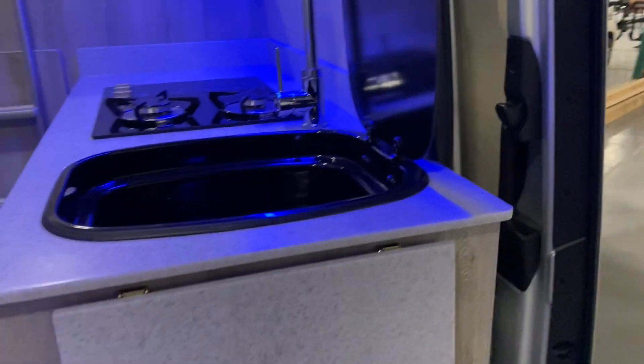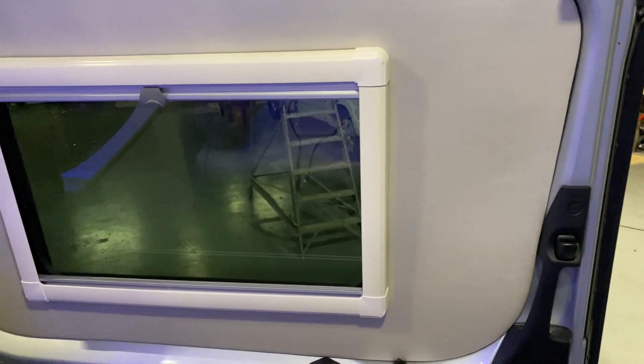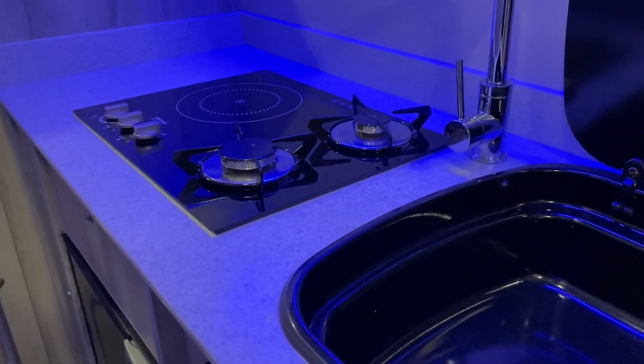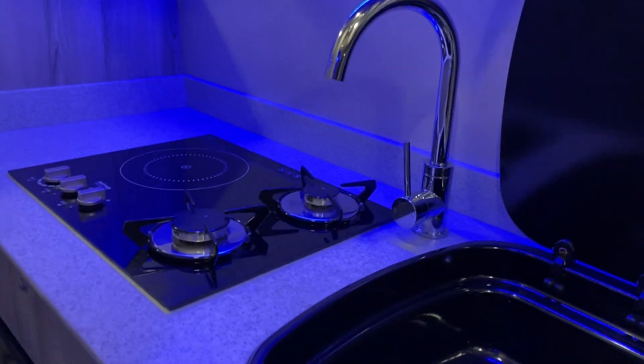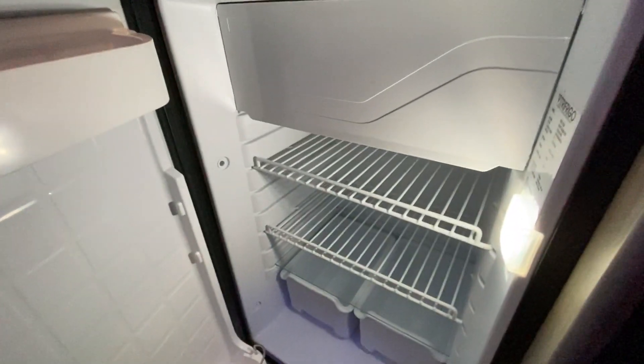We can see touch button remote, touch control for the fully electronic door closing. To the right of the van we've got the sink, two ring hob and electric hob — great for when you're hooked up. Here we have the gas reading, your Fetford duplex oven and grill, with additional storage to the bottom.